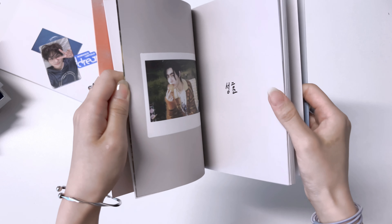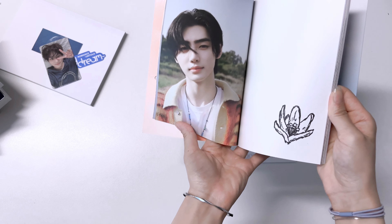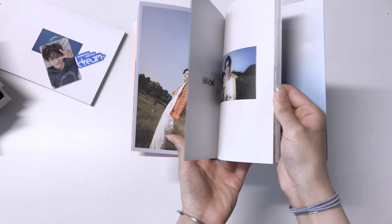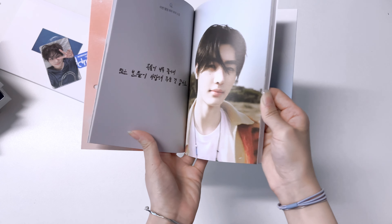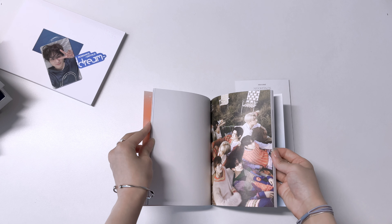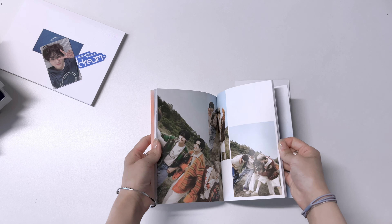I'm so scared that I might accidentally show myself the photocards inside. Let's try to get it out carefully first. Oh my god, let's have a look at the photobook. When I was pre-ordering I was already 100% sure this concept would be so good. I'm not very good at expressing my emotions but I'm very excited.